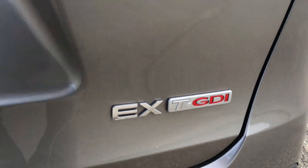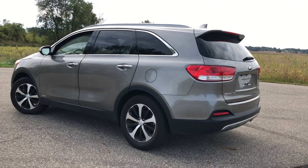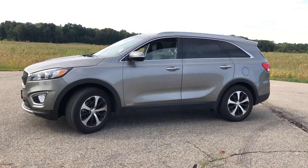It's EX-T GDI, turbo, all-wheel drive, leather, heated seats — nice vehicle. Give us a call at 1-800-625-6335. That's Freedom Motors USA.